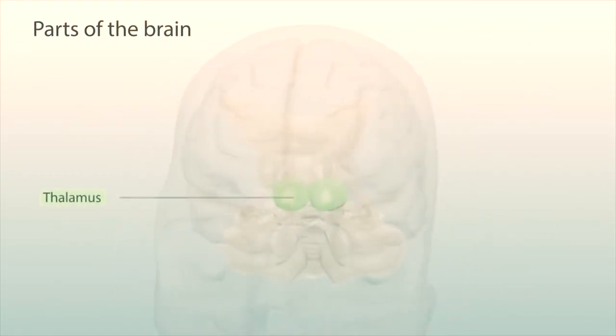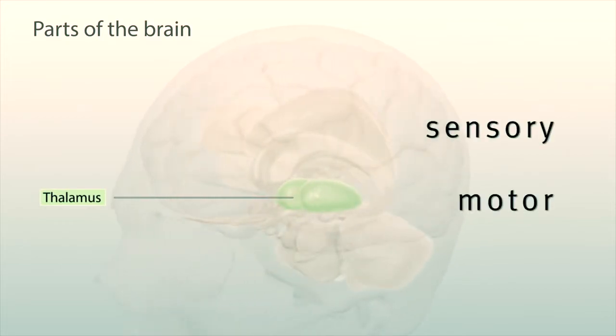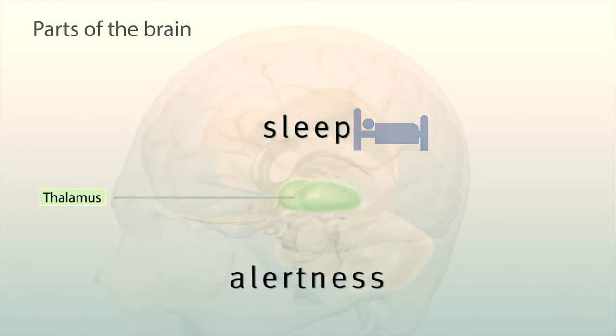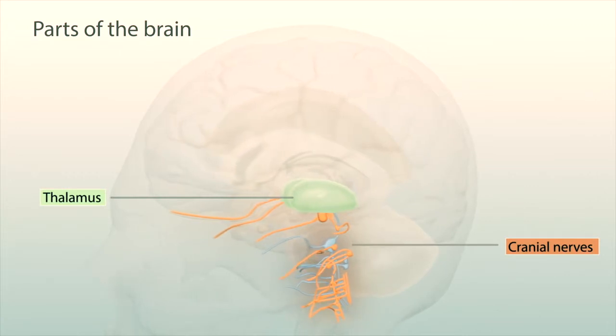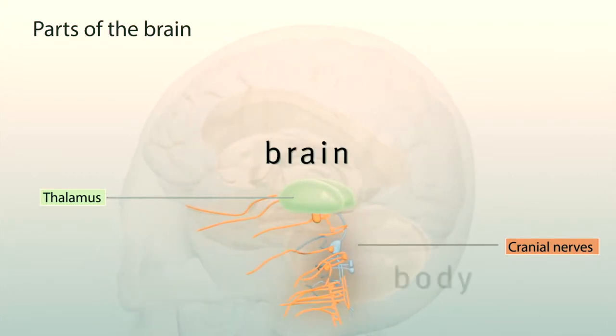The thalamus, in the center of the brain, relays sensory and motor information to the cortex, and helps with consciousness, sleep, and alertness. Twelve pairs of cranial nerves carry information from your senses to and from the brain and body.